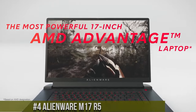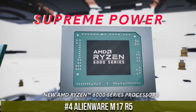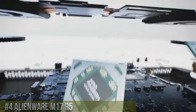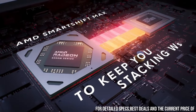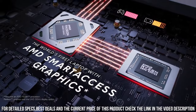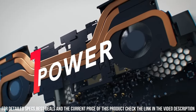Number 4: Alienware M17 R5 — a gaming laptop that pushes the boundaries of performance and design. This sleek and powerful machine is a true gaming powerhouse. Equipped with the latest Intel Core i9 processor and NVIDIA GeForce RTX graphics, the M17 R5 delivers lightning-fast speed and mind-blowing visuals.